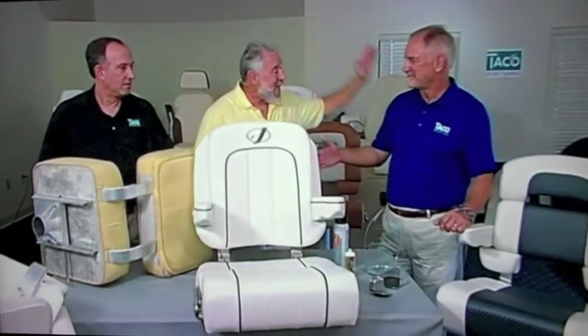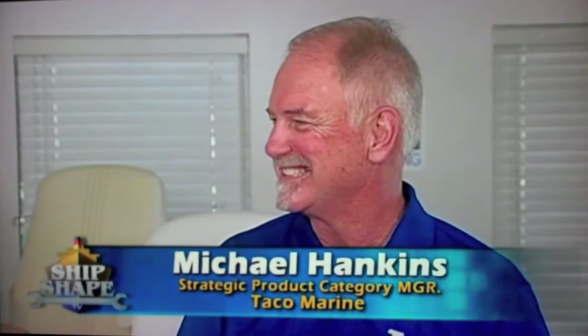I want to introduce Mike Kushner, the Vice President of Sales and Marketing. Thank you so much for having me out here. Glad to have you. We also have Michael Hankins on the program, and Michael was on previously in the program.